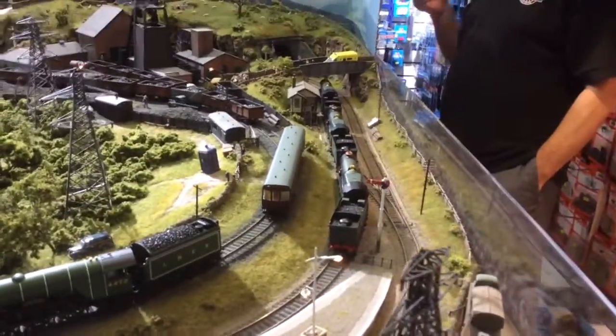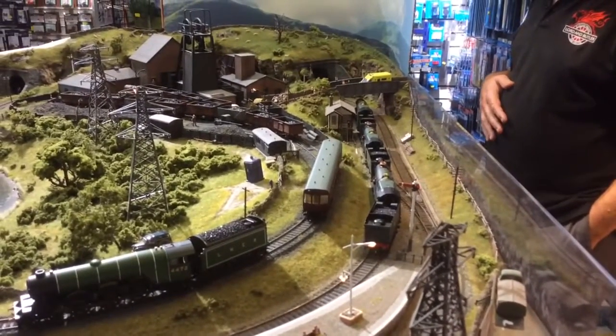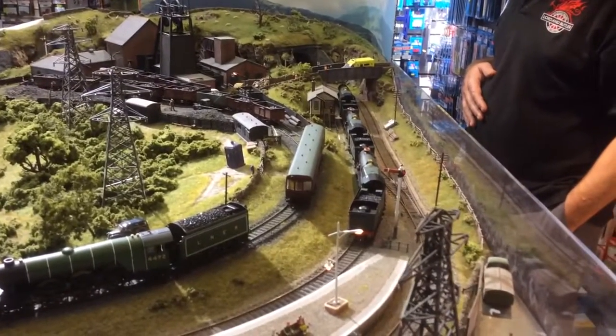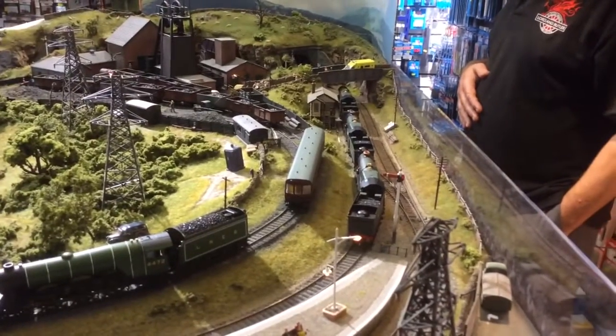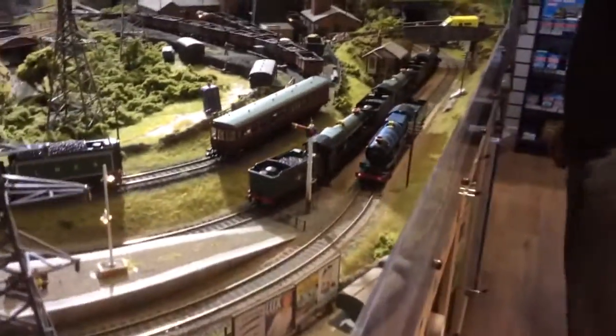But also to finish off, we'd just like to show you — and here it comes through the tunnel — in the early BR Blue is the new Hornby Blue King.